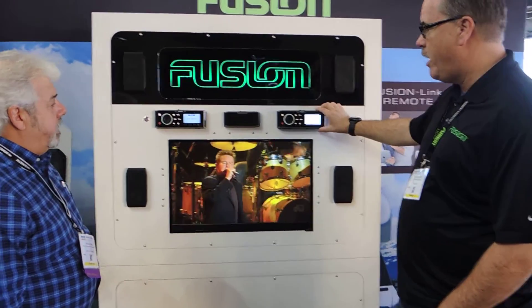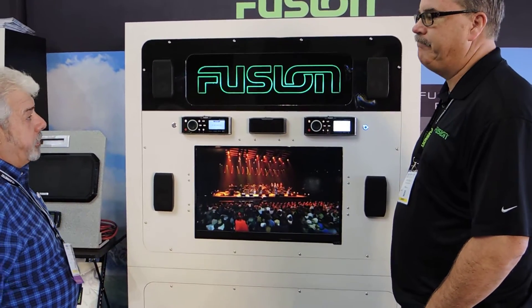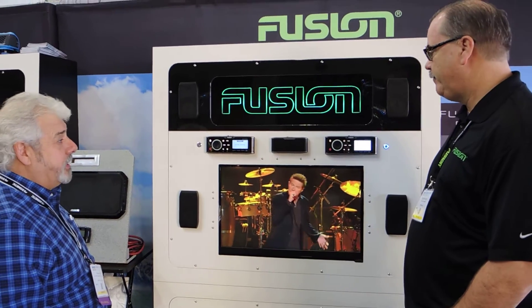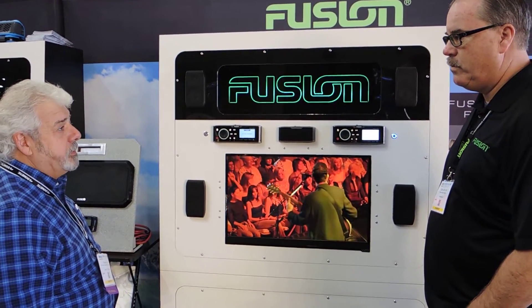So that's kind of what makes this product very interesting. The compact size is really what's going to — that's what made us look at it, the compactness of it. You can do any kind of live streaming as well.